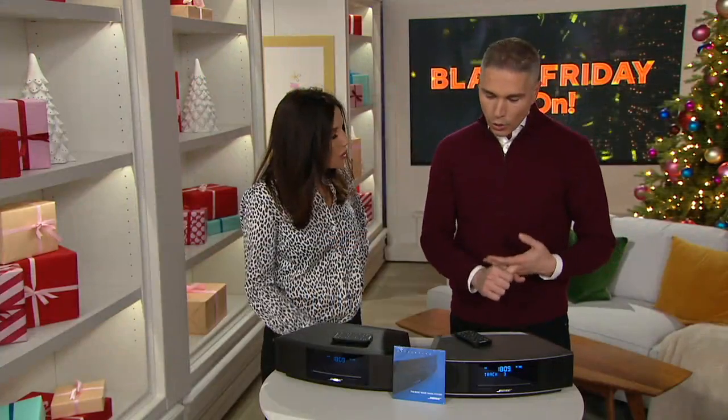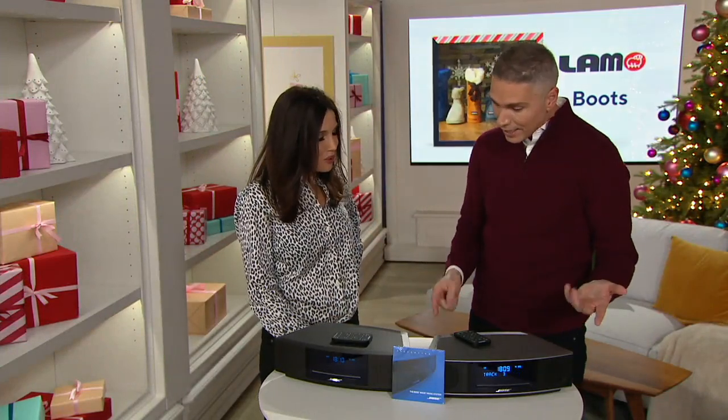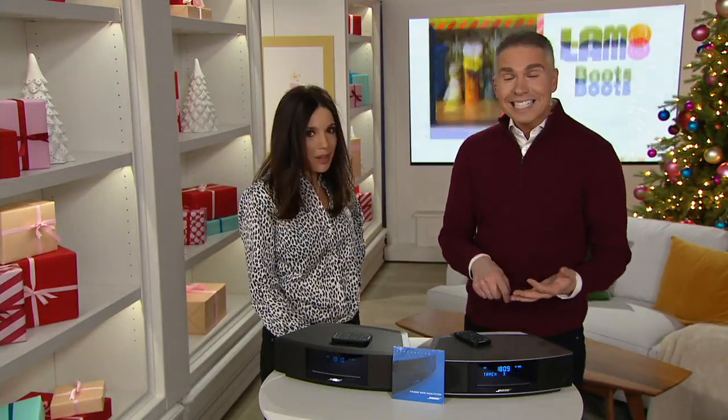Now you can have it in your own home for six payments of $46.66. It's really cool.